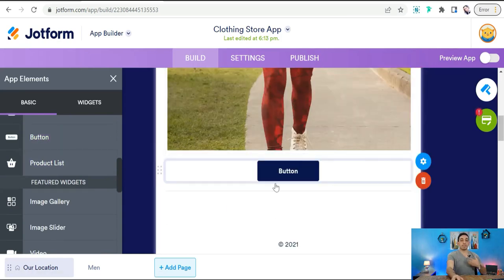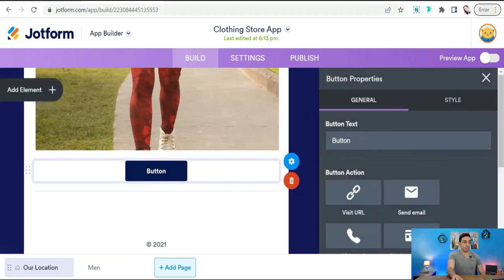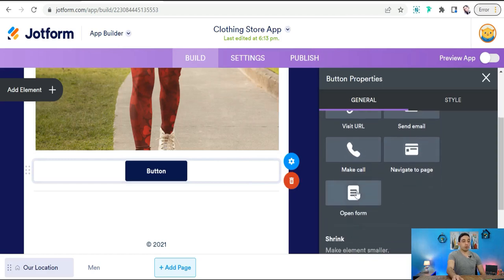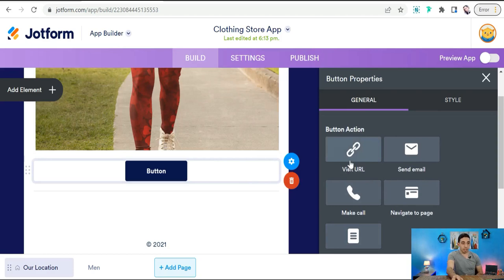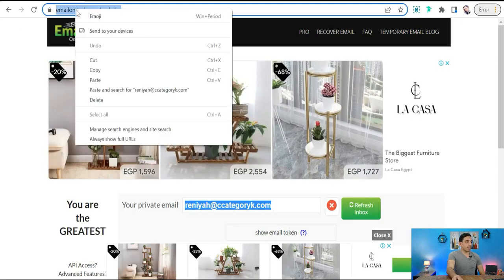To activate this button with your product link, click on Settings. Here you can direct customers to email, call, navigate to page, open a form, or add a URL. Click on URL, then insert your product link — copy the link and paste it into the field.